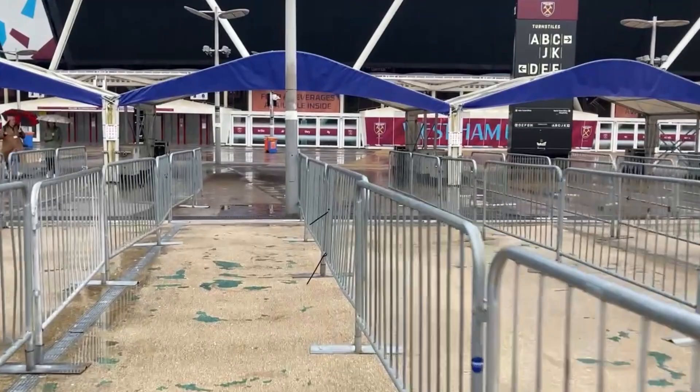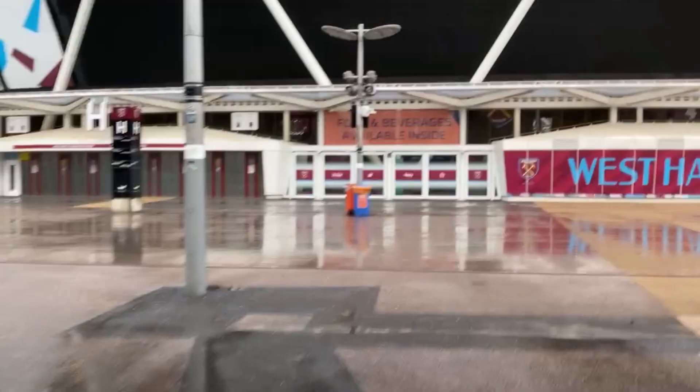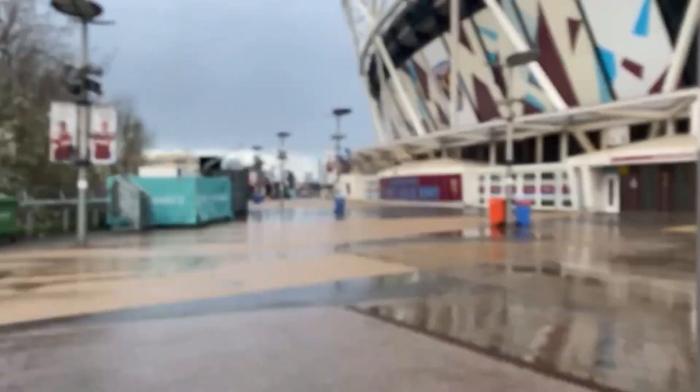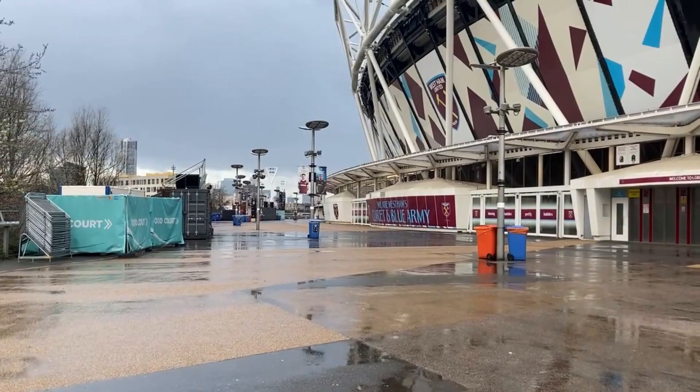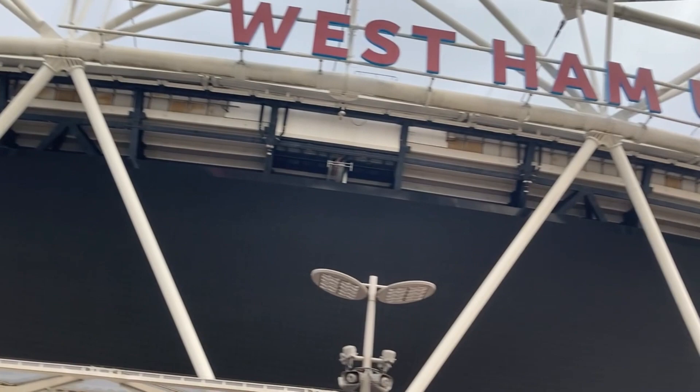The first away side to win at the London Stadium was Romanian side FC Astro Gilgiu. On the 25th of August 2016, in the UEFA Europa League play-off round second leg, they defeated the Hammers by one goal to nil. The first away goal scorer at the ground was Filipe Teixeira, who scored the winner that night. The Hammers failed to reach the Europa League group stage, as they lost the tie 2-1 on aggregate.